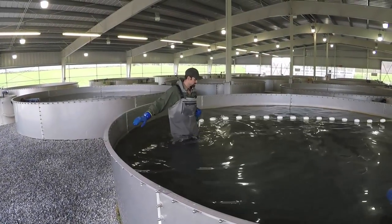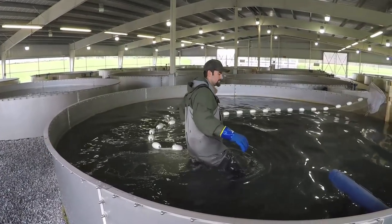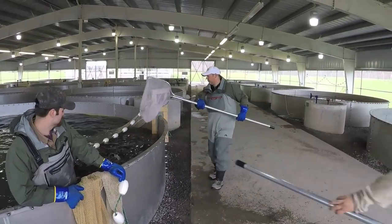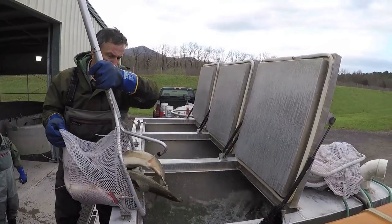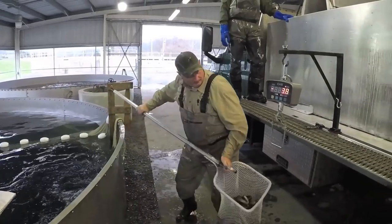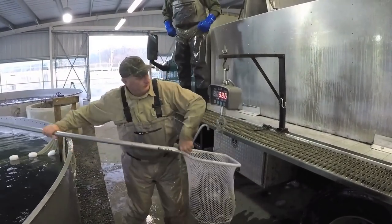Once the trucks are filled, we pull up to the ponds to net out the fish. Typically we shoot for 80% of the load to contain 10-12 inch fish, with the remaining 20% made up of trophy sized fish. This can vary slightly depending on time of year, water levels, and other variables. Each net is weighed before it is dumped into the tank, so we can calculate an accurate estimate of how many fish are headed to the lake or stream.